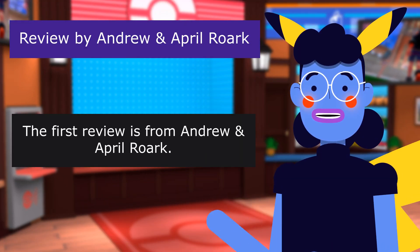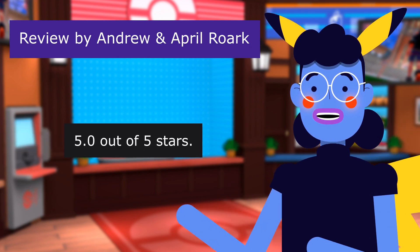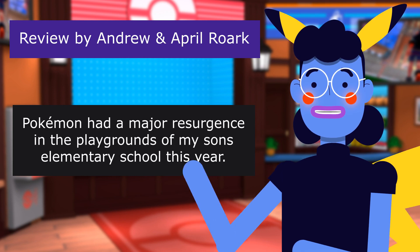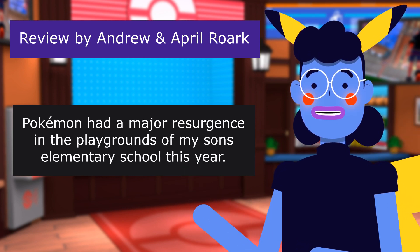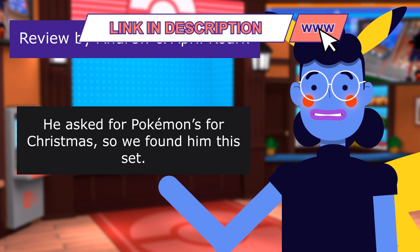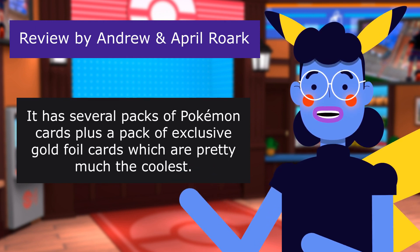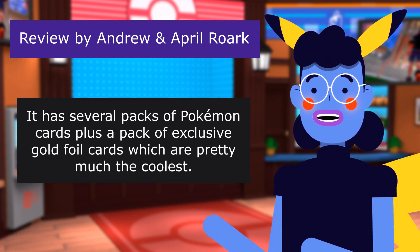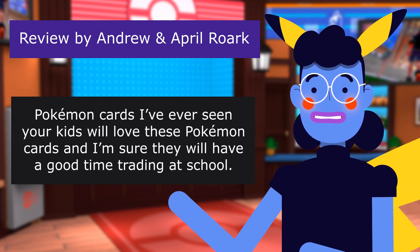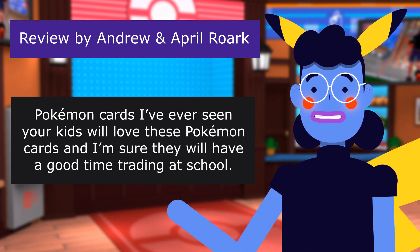The first review is from Andrew, April Roar: Gold Pokémon Cards, 5.0 out of 5 stars. Pokémon had a major resurgence in the playgrounds of my son's elementary school this year. He asked for Pokémon for Christmas, so we found him this set. It has several packs of Pokémon cards, plus a pack of exclusive gold foil cards, which are pretty much the coolest Pokémon cards I've ever seen. Your kids will love these and will have a good time trading at school.